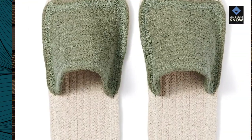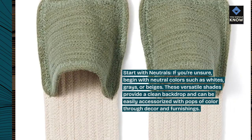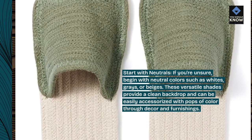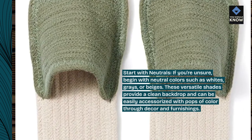Start with neutrals. If you're unsure, begin with neutral colors such as whites, grays, or beiges. These versatile shades provide a clean backdrop and can be easily accessorized with pops of color through decor and furnishings.